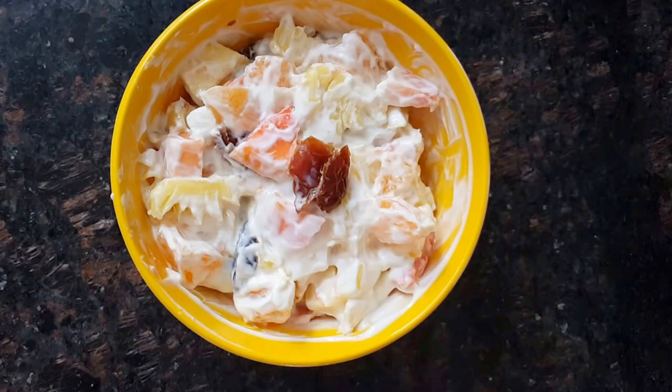This is a dish I really liked — it's quite cool, refreshing, and really tasty. It keeps your tummy full for a very long time. Hasta la vista till next time — keep watching, be happy, and be obsessed about yourself. See you next time, bye-bye.